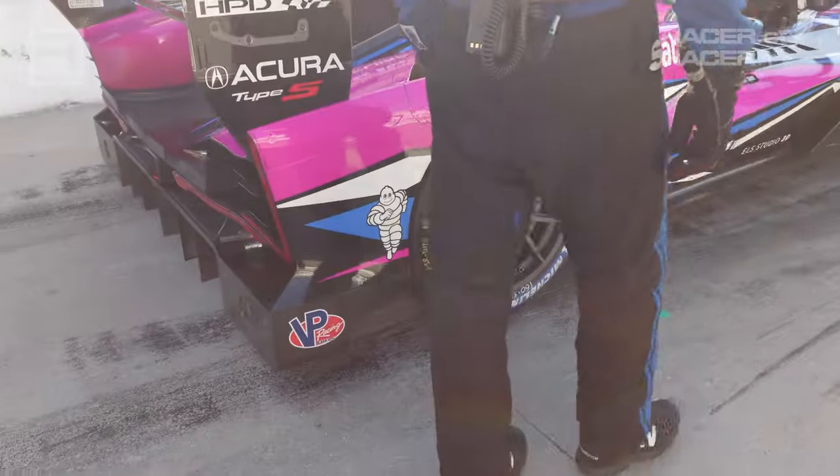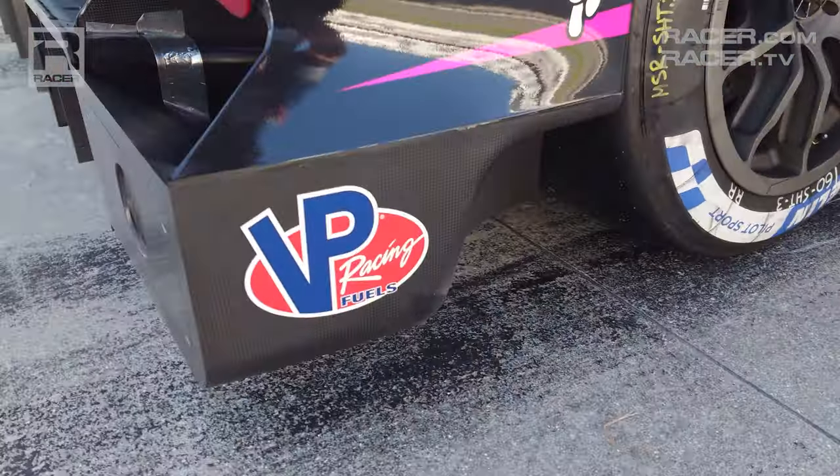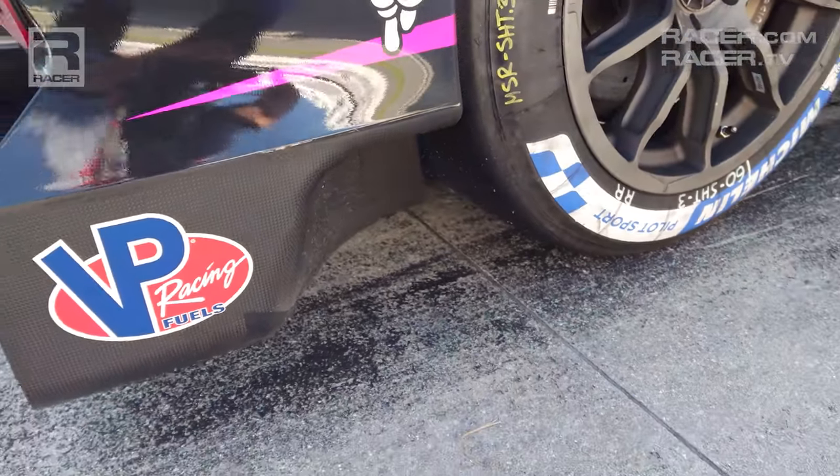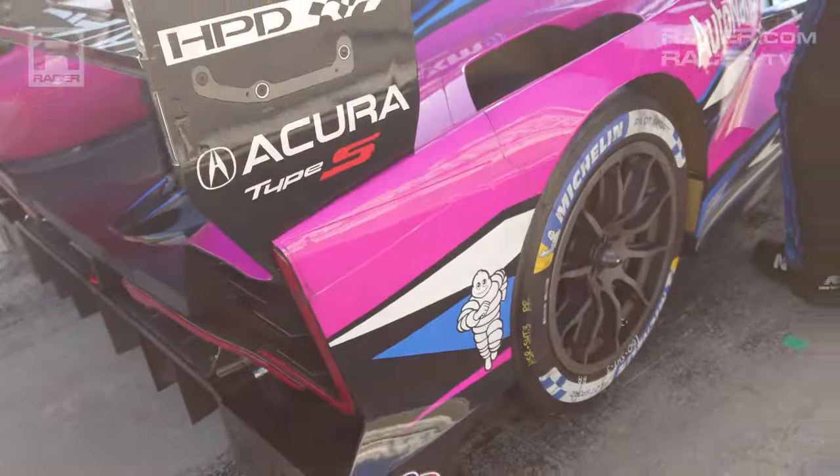Shifting to the rear bodywork of the ARX-06, and just like the relief behind the front tires, Acura has incorporated small notches behind the rears for the same venting purpose as the fronts.